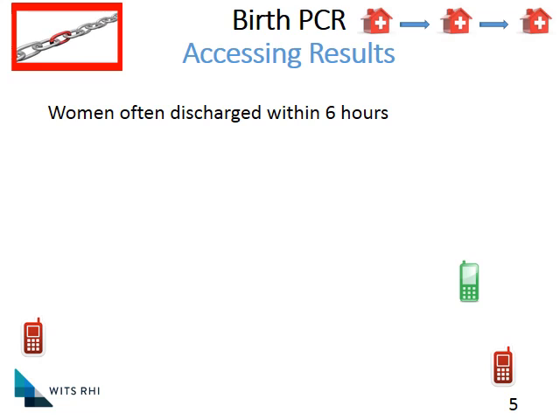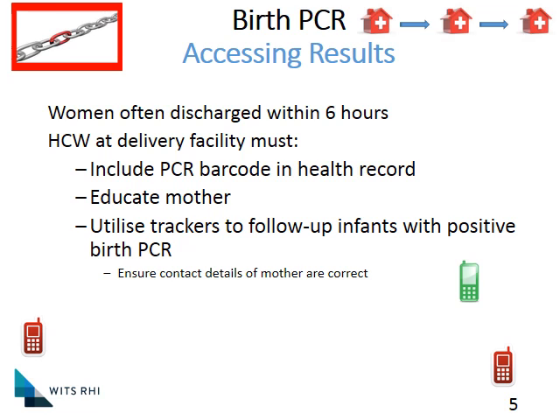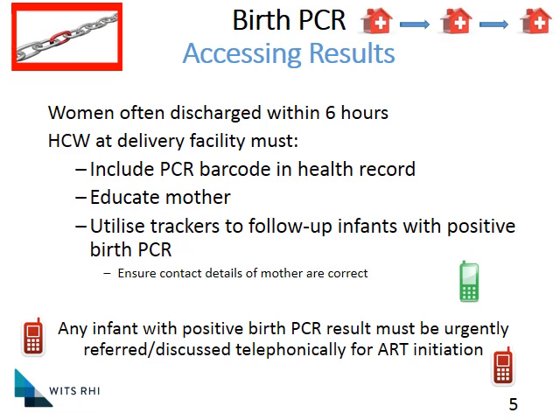Quite often the person taking the birth PCR will not be the one to see the mother to receive the result. Women are often discharged within six hours. It is therefore the responsibility of the healthcare worker at the delivery facility to ensure there's a PCR barcode on the health record going with the mom, to educate her about getting this result from her clinic, and to make sure that if that result comes back positive, you will be able to track that infant. Have at least one other telephone number in case you can't reach her. All infants with a positive birth PCR must be urgently referred or discussed telephonically for ART initiation, and it's the delivery facility's responsibility to ensure all PCR-positive babies have been traced and managed.